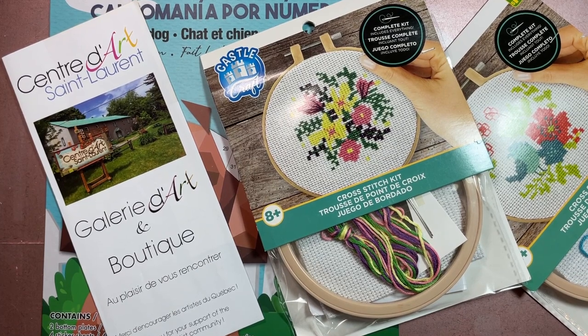Hi y'all and welcome to my channel Fred Makes Things. Today we have a bit of a haul video — Fred Buys Things, I guess. I've been talking recently about how I went on a mini vacation, eight days to Quebec — Montreal and Quebec City specifically — and I wanted to share some of the souvenirs and things that I picked up along the way.